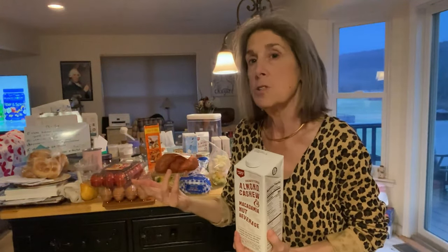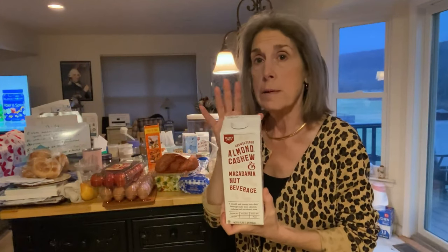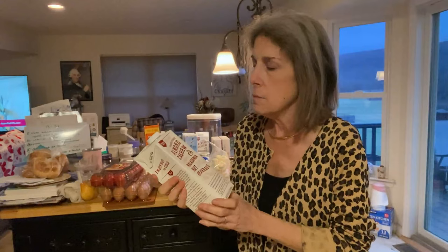The almond cashew macadamia nut milk has become a normal thing for me. It's not totally clean, but it's pretty good — it's mainly some gums and sunflower lecithin, and natural flavor is down at the very bottom, which doesn't annoy me. I like this either in my coffee or in my night drink with my Perfect Keto Beauty Plus collagen. I'm not sponsored by them, but it's one of my favorite products and has really helped my sleep. I got two of these.